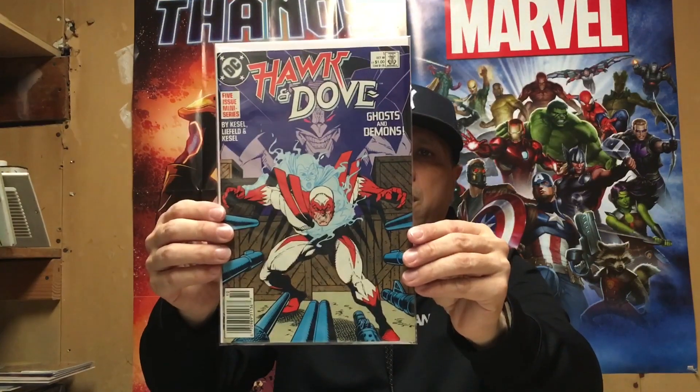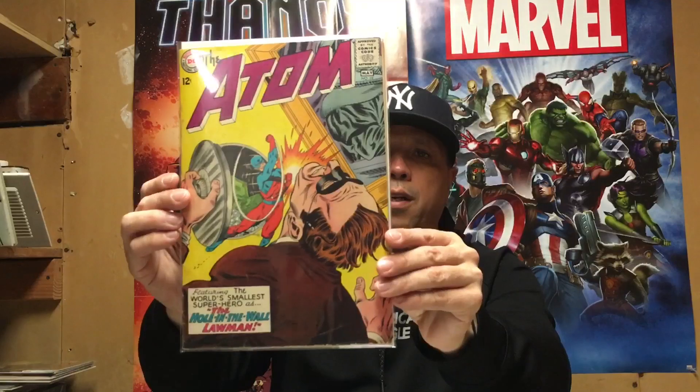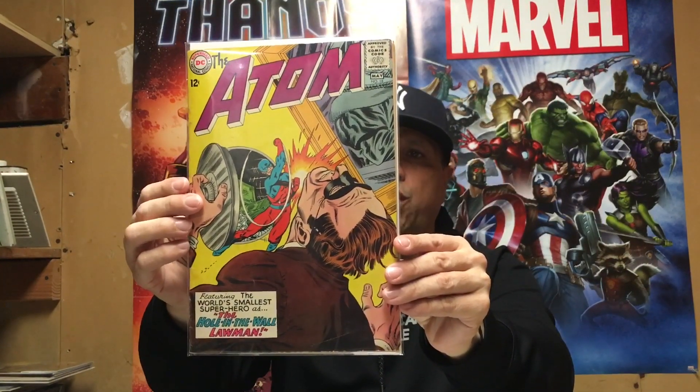Huntress number 1 — first solo story for the Huntress. Hawk and Dove number 1 — first Dawn Granger. They were great in Titans; it'd be pretty cool to see them get their own series. Rob Liefeld created Dawn Granger and keeps putting it up on his Instagram page. Also picked up a nice copy of Adam number 18 — nice silver age book, two bucks, I'll take it.